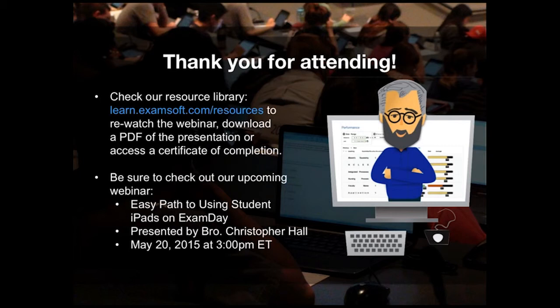This presentation is recorded. Within the next few days, all attendees and registrants will receive a follow-up email with a link to the recording. Please feel free to share this resource with your colleagues as you see fit.